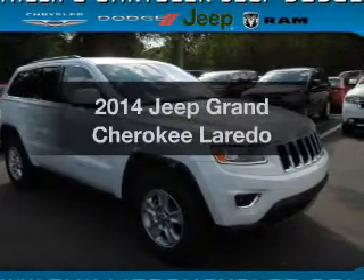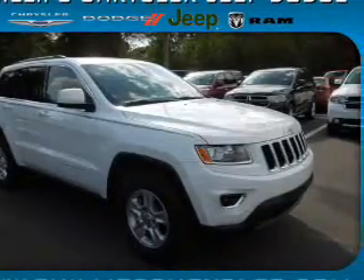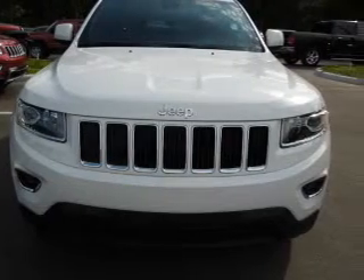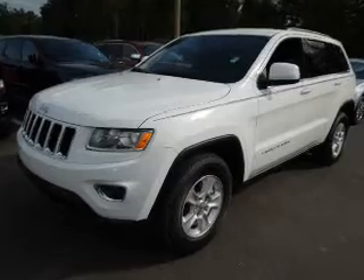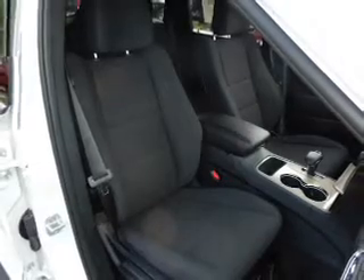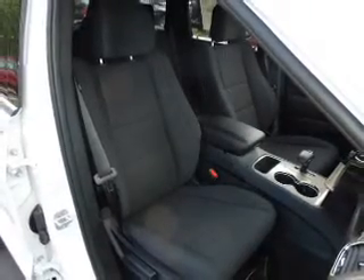Presenting the 2014 Jeep Grand Cherokee — travel the roads in style and comfort in this great vehicle. With a solid 6 cylinder engine, the powertrain includes rear wheel drive that responds smoothly to its automatic transmission. Anti-lock brakes help you bring your vehicle to a safe stop, and memory settings make for a more comfortable ride.